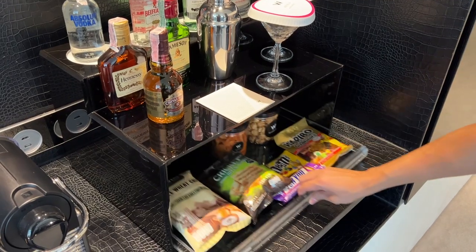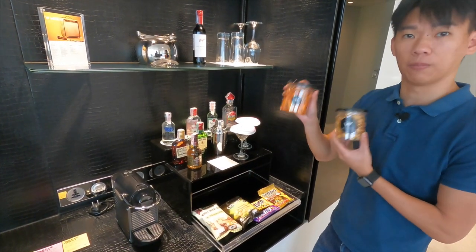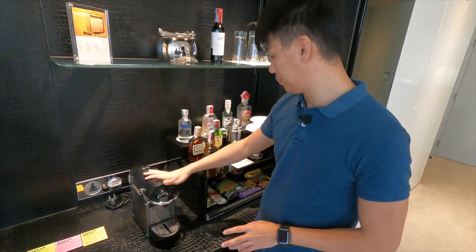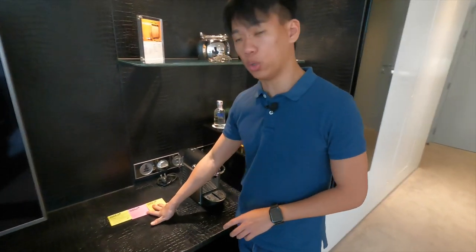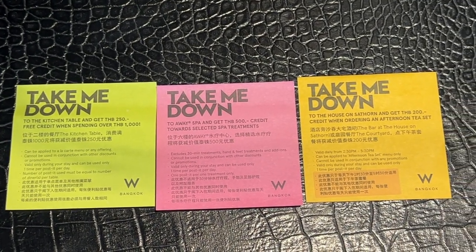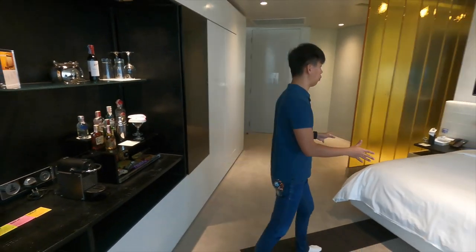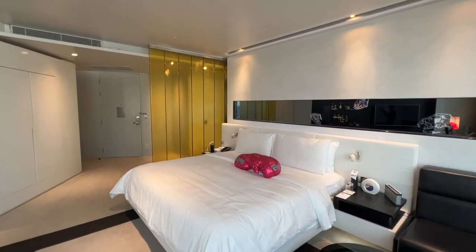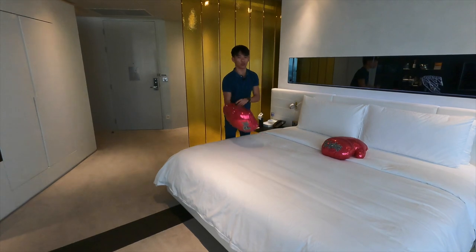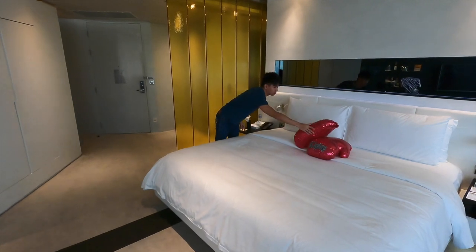There are three post-it notes which they use like discount coupons — bring them down to the spa or restaurant to get some credit off. Opposite the mini bar area is the king size bed. Something special about W Bangkok is their signature boxing gloves — pretty cute, you can wear them for photos or throw at a friend. Both sides of the bed have bedside tables with a telephone and some complimentary mints.